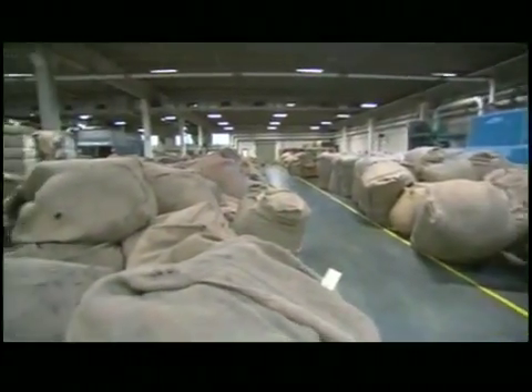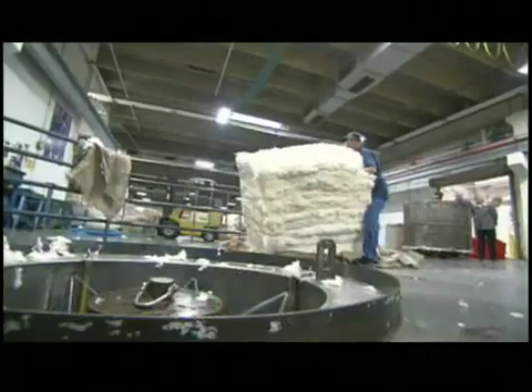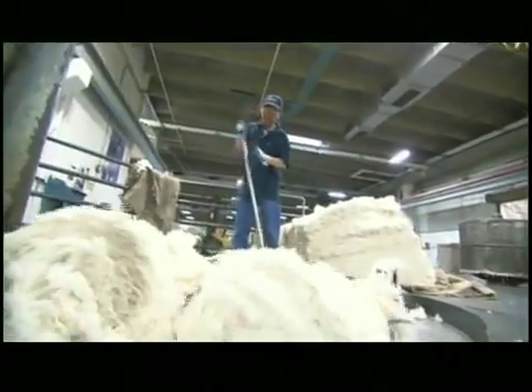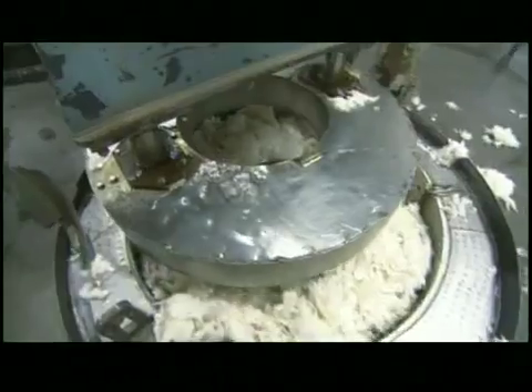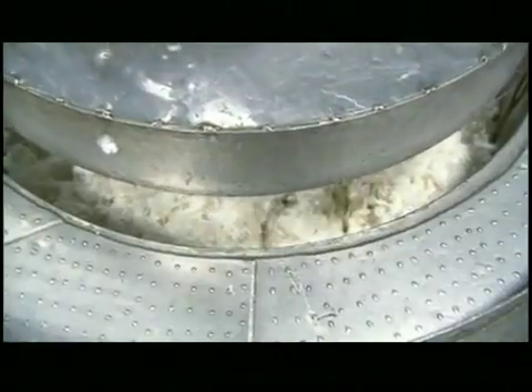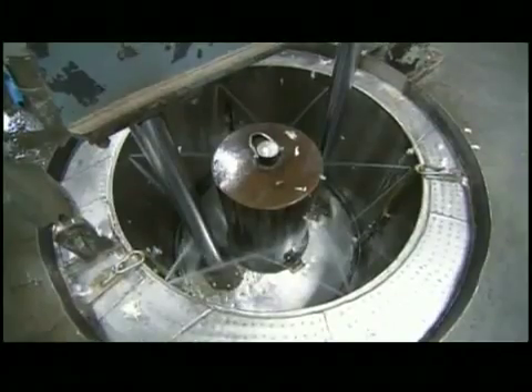The first thing they do with a fresh batch of wool is dye it into one of thousands of colors they use in their fabrics. Workers load 500 pounds of fleece into a five-foot steel basket, where a hydraulic press uses water and pressure to compact it. Compacting the wool allows them to dye more at one time and preserve resources.